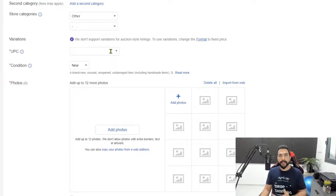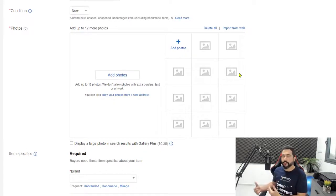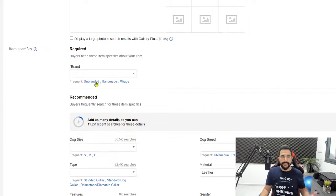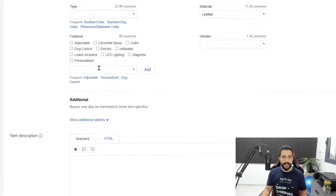For UPC, add that if you have it from your supplier's information — if you're using product importing, which we'll talk about soon, you don't need to worry about it. The condition is new. Add photos of the product. For item specifics, write the brand name or use 'unbranded' if unbranded, and fill in as many item specifications as possible — eBay shows you how many people are searching for each spec, which helps you rank better. If there's a spec you don't know the answer to, do not guess. Wrong item specifications can lead to buyers opening 'item not as described' cases, which you'll likely lose.